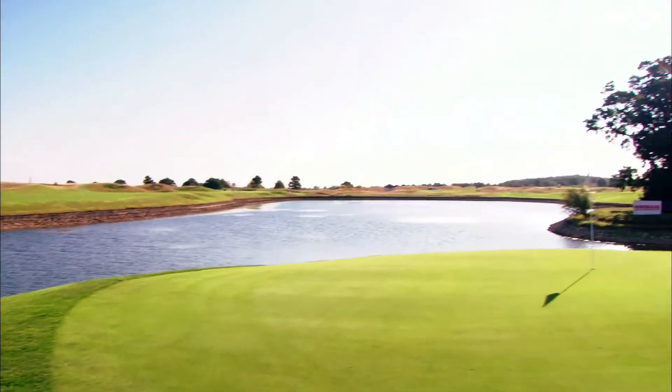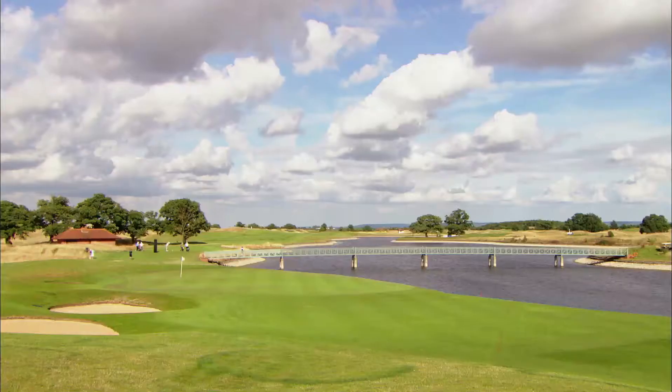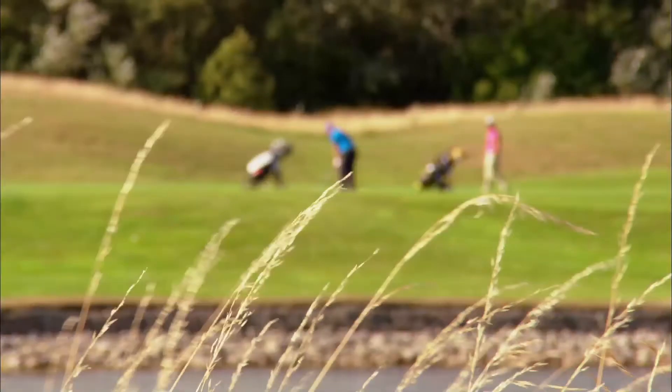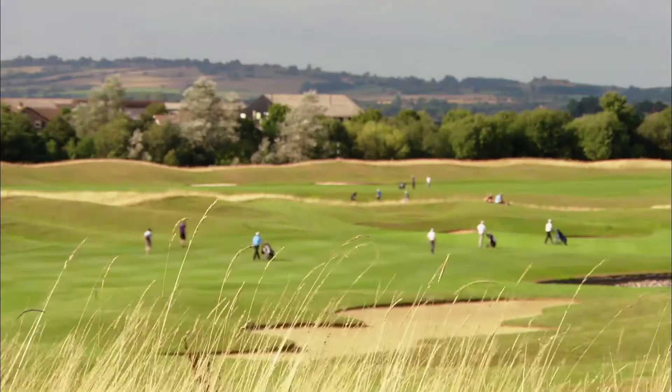The lake that you see there, which goes all the way down 11 and round 8, there's enough water in the lake to water the course for two years. Rhys Jones, who designed the course, he's very very proud of not just his design but the way we look after the course. And I do hope your professionals have enjoyed their trip to us.